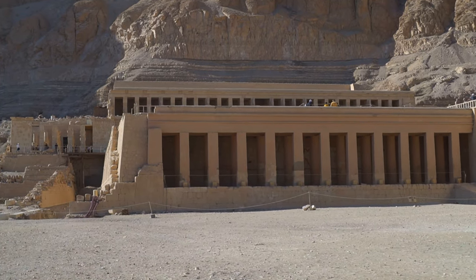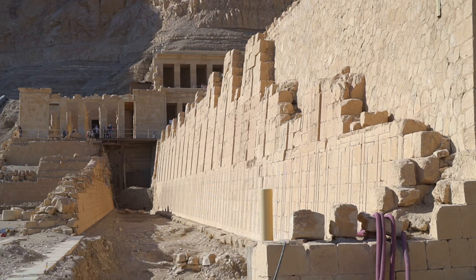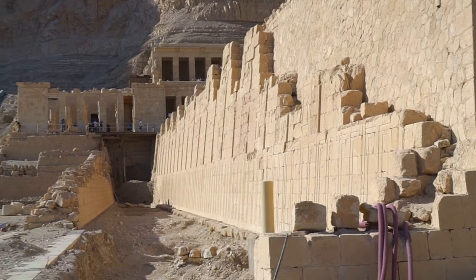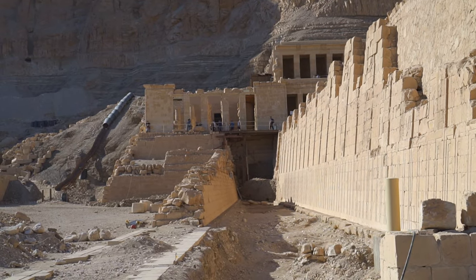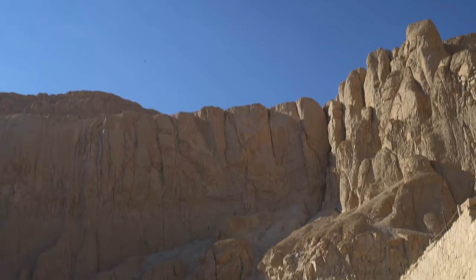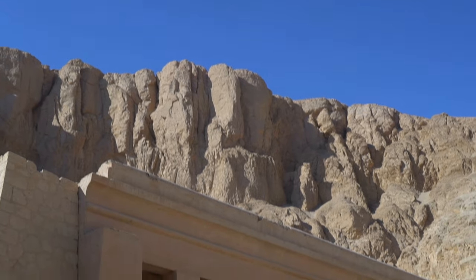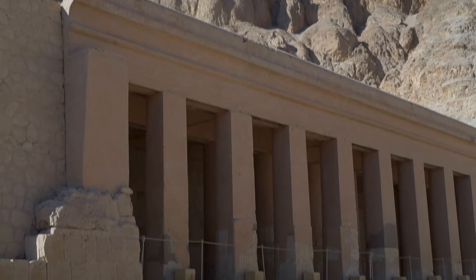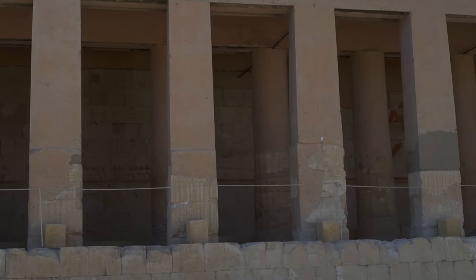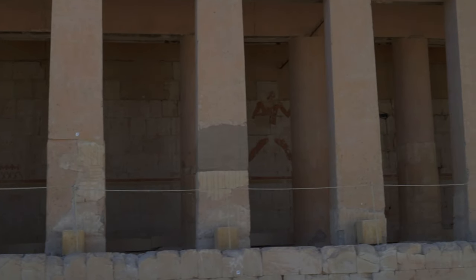Designed probably by Senenmut during the early years of Hatshepsut's reign, the temple was meant to captivate by its enormous scale — measuring almost 275 meters in length, over 100 meters in width, and, according to different sources, 25 to 30 meters in height. The style of Hatshepsut's temple is very similar to the neighboring, 500-years-older temple of Mentuhotep.